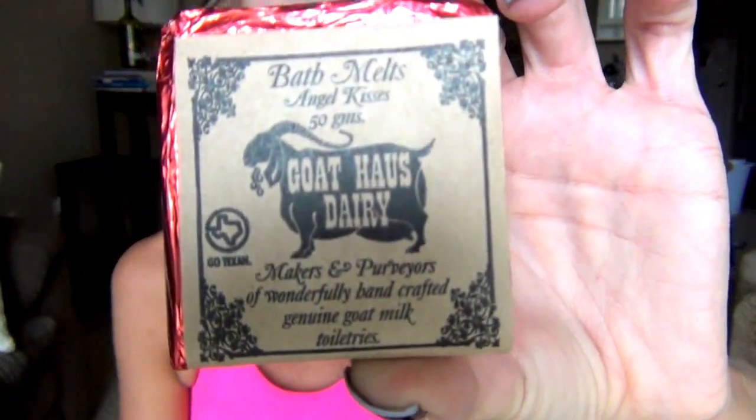This is what I saw that looked interesting earlier — Goat House Dairy. So it looks like these are bath salts, I believe. Taking a bath never left your skin feeling this good. Drop one of these handmade goat's milk bath melts into your tub and relax your skin. This is really cute — Bath Melts Angel Kisses. I love goat cheese and goat milk, so that's really cool. That's something kind of different — I love this sort of thing.